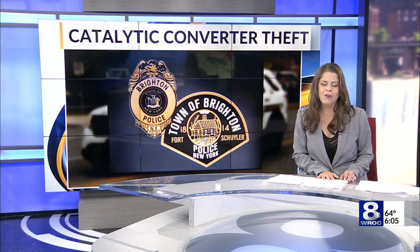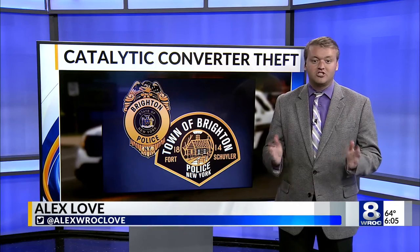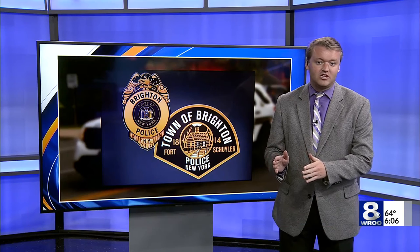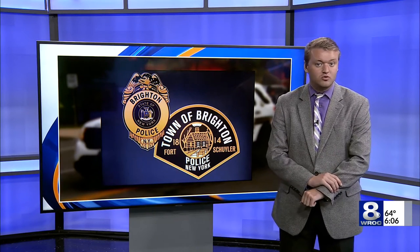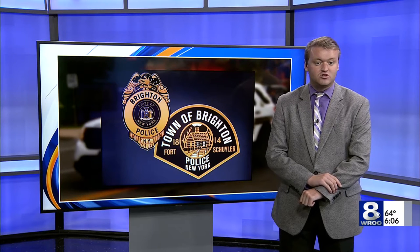Alex Love joins us in the studio to explain. It's Metallico of Rochester. They joined the Brighton Police Department to hand out free catalytic converter identification kits to drivers, so they can make it known this catalytic converter belongs to them, and scrap recycling companies will know if it's stolen if thieves try to sell it.